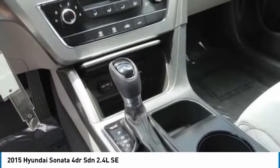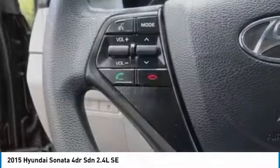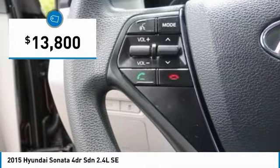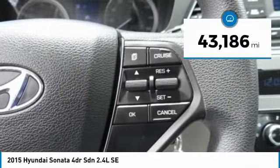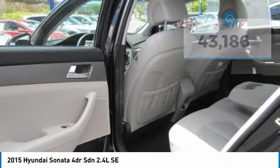Don't forget the exterior corrosion protection — a 14-step roto dip system that provides unmatched protection for your Sonata and is priced below $15,000. This vehicle has less than 45,000 miles. Here are some of this vehicle's great options.